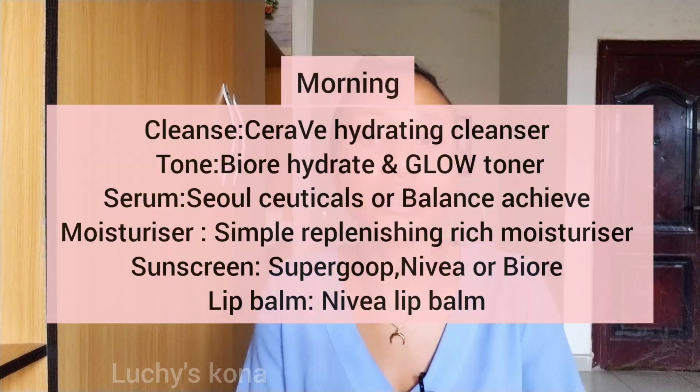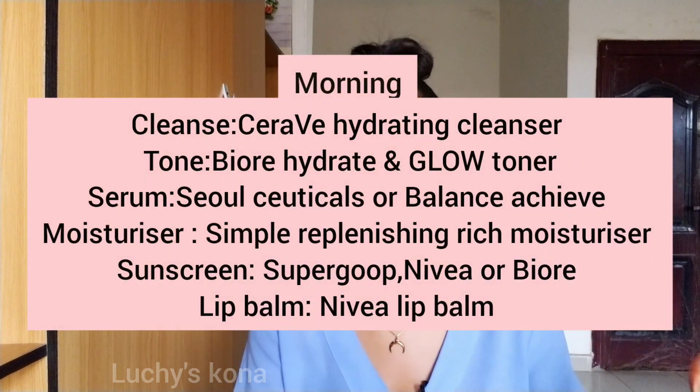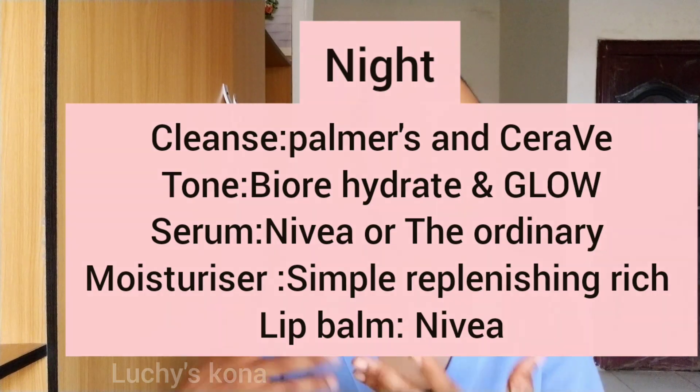Now let me arrange the full routine so you can easily follow it. For the morning skincare routine: wash your face with the hydrating cleanser, then tone your face, apply your vitamin C serum, apply your moisturizer, then finish with sunscreen. For the night skincare routine: if double cleansing, use the Palmas oil cleanser first — apply the oil on your face, massage it in to remove any makeup, then rinse off with warm water. Then follow with the CeraVe hydrating cleanser.